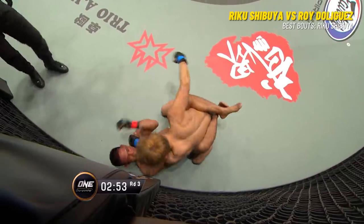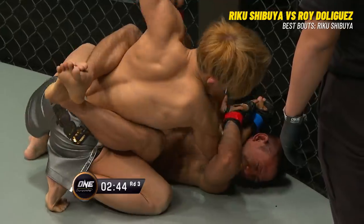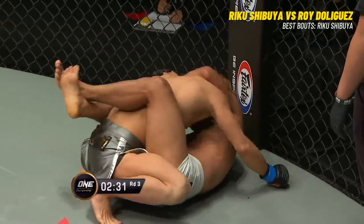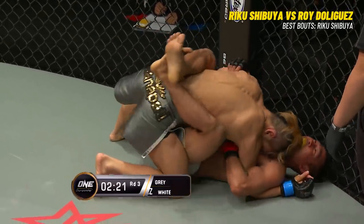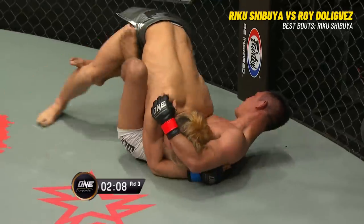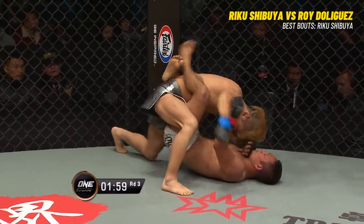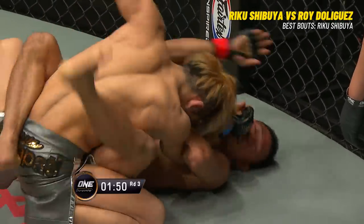De Liguez has got to understand the circumstance he's in. He has been dominated for the past 12 minutes. He's got to try to get up and let those hands go, because there's no possible way he's going to win a decision. His key to victory at this stage is on the feet — utilize the boxing and find the knockout sequence. He's not going to find it on his hip and on his back. Holding that closed guard is playing right into the game plan of Riku Shibuya. De Liguez has got to take this back to the drawing board — get with strong wrestling coaches, strong grappling coaches. Right there he could have moved, scrambled, pushed away, created space and gotten back up. But he just went right back into full guard.